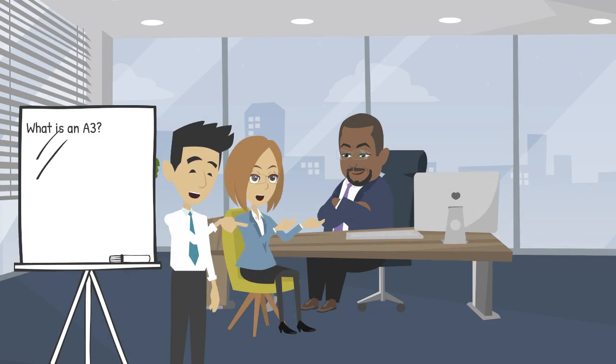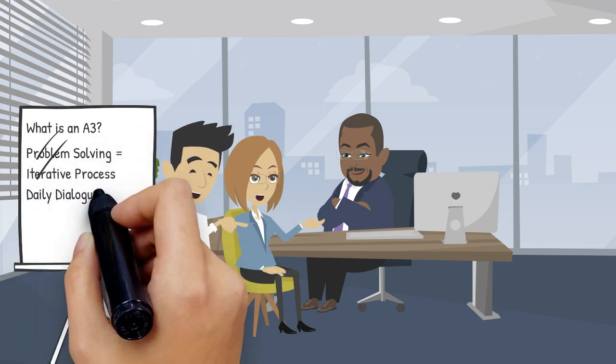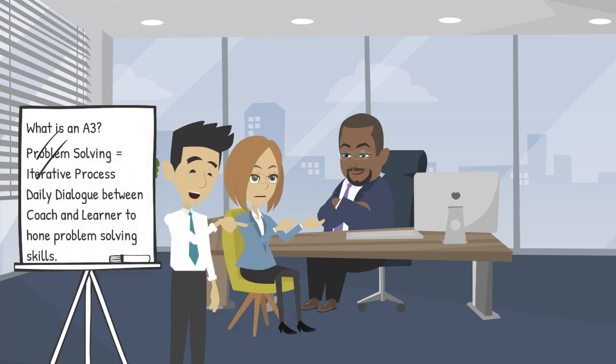The key in understanding the process is that it is based on a dialogue between the team leader and his or her mentor or coach. This interaction is how the problem-solver hones their skills. As this takes place throughout the organization as a regular practice, the culture changes.